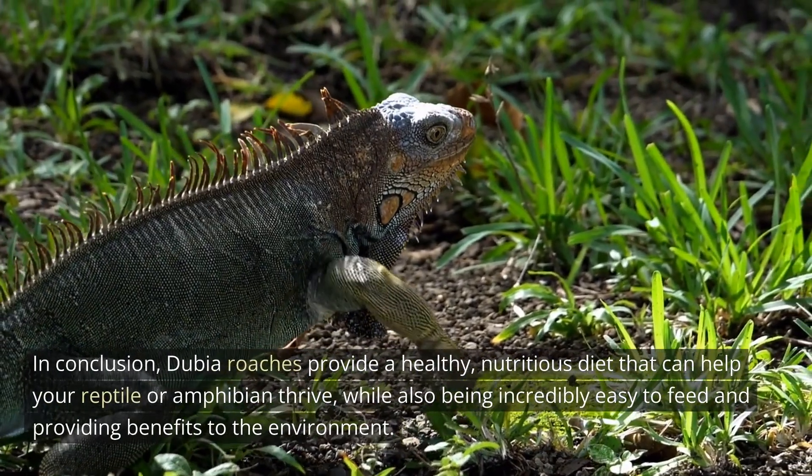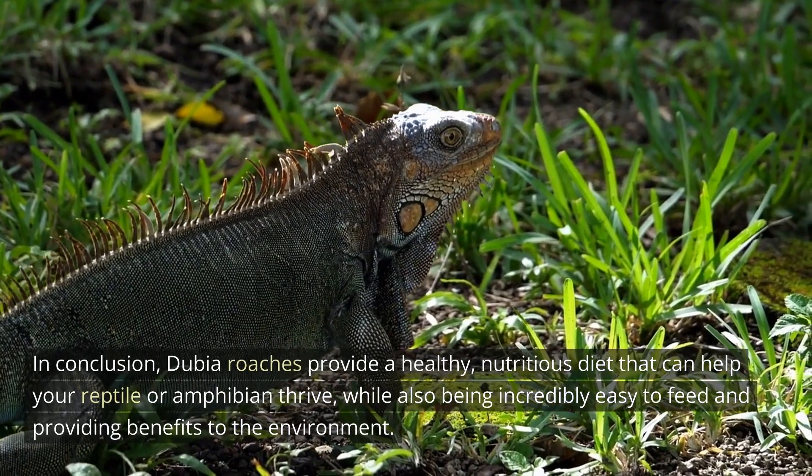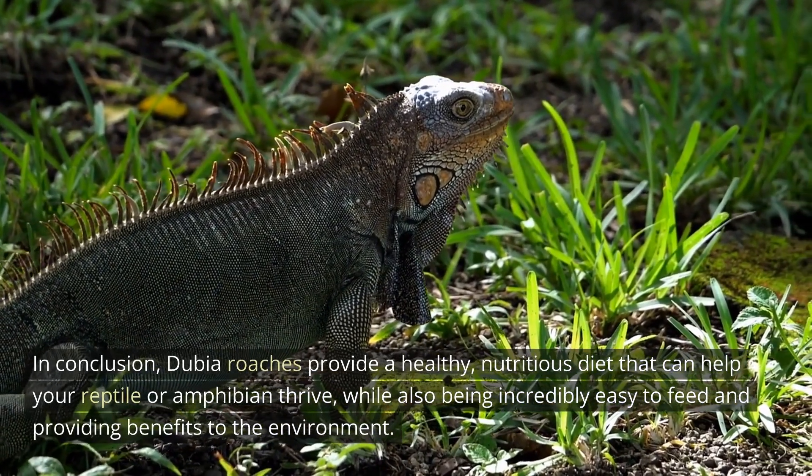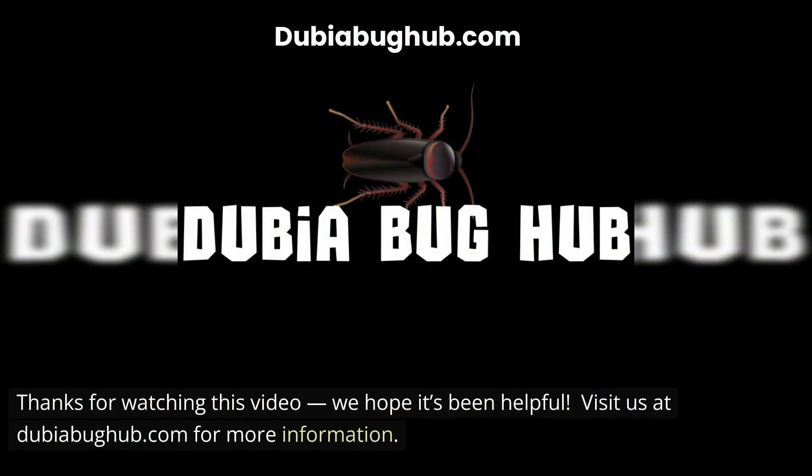In conclusion, dubia roaches provide a healthy, nutritious diet that can help your reptile or amphibian thrive, while also being incredibly easy to feed and providing benefits to the environment. Thanks for watching this video — we hope it's been helpful. Visit us at dubiabughub.com for more information.